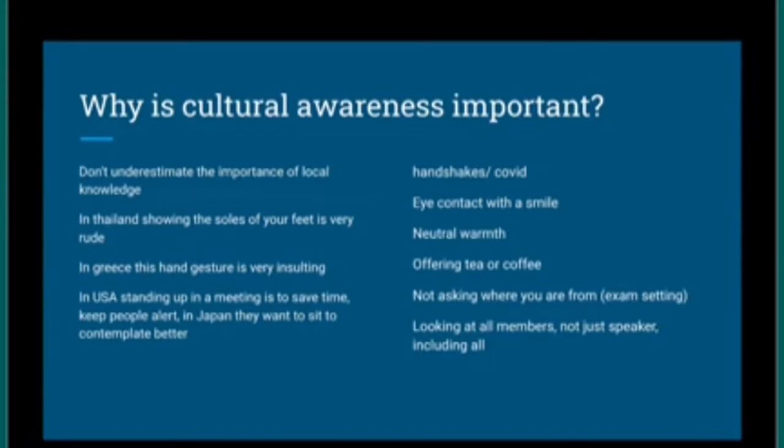Eye contact with a smile is another cultural difference. In some cultures, direct eye contact feels too aggressive, so people look down to avoid invading personal space. But in the UK, looking at the person you're speaking to is a sign of respect. Then there's neutral warmth — in the professional hospital or clinic setting, being overly friendly isn't the norm, but being too reserved is also unacceptable. The expectation is neutral warmth: a smile, kindness in your eyes, full attention, eye contact.